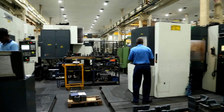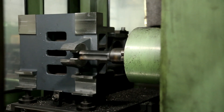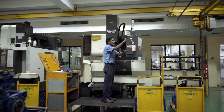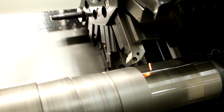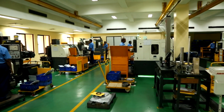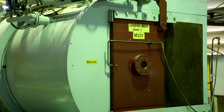Horizontal machining center: spindles, cartridge, carriage, cross slides and tailstock main body are machined with our own horizontal machining center. Vertical machining center: small size critical components are machined using our own vertical machining center. Turning center: critical turning operations and hard part turning are machined with our own turning center.